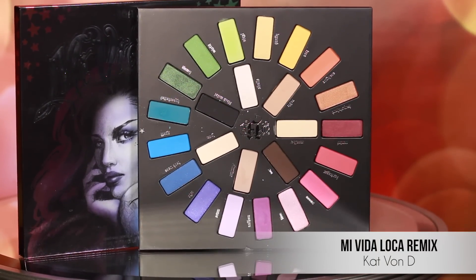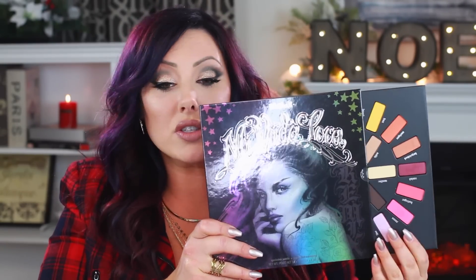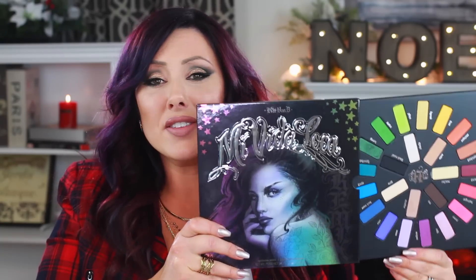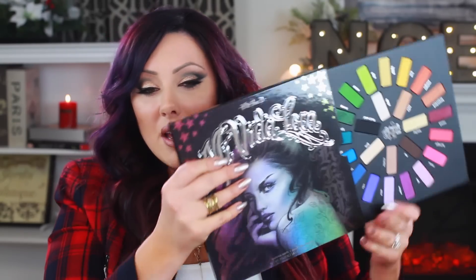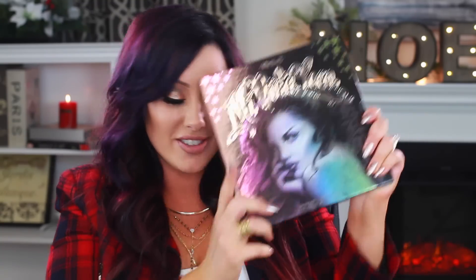So out of all the palettes — drum roll please — who won the smackdown this year? I'm actually going to say Kat Von D wins with the Mi Vida Loca. Here's why: the quality is pretty good even though not all the colors stick to the skin. I think they're still beautiful colors with a great variety. This is so innovative — no other makeup company has done something like this circle palette with the album-type packaging. It's very creative and different. And I love that it's made in the USA — I know what the ingredients are and I don't feel scared about putting these on my lid. She did a great job. That's my winner for this year!